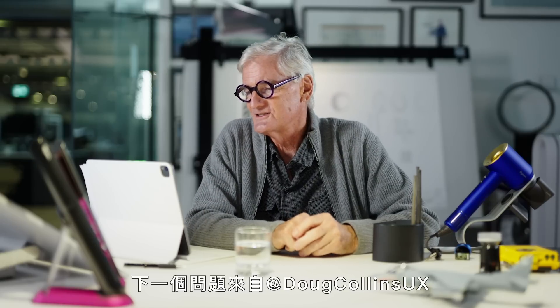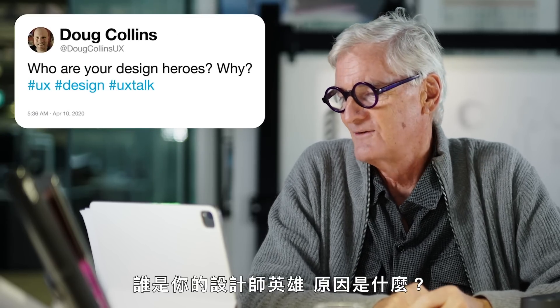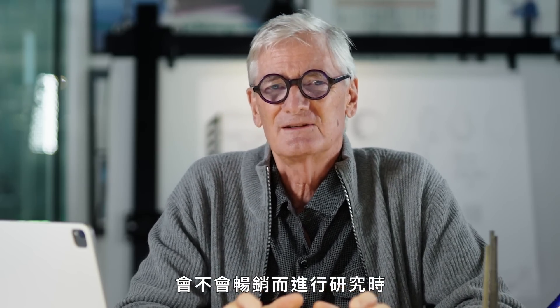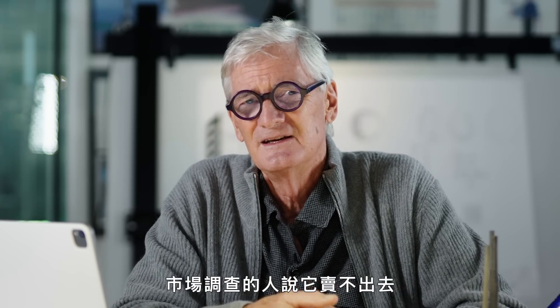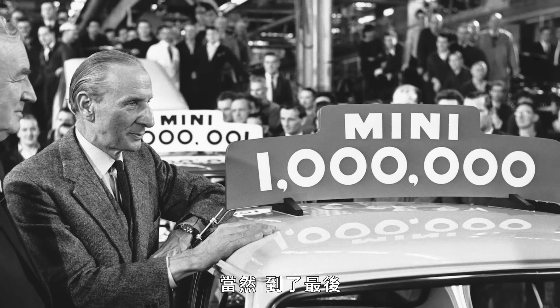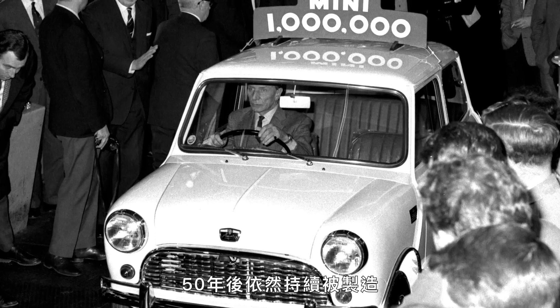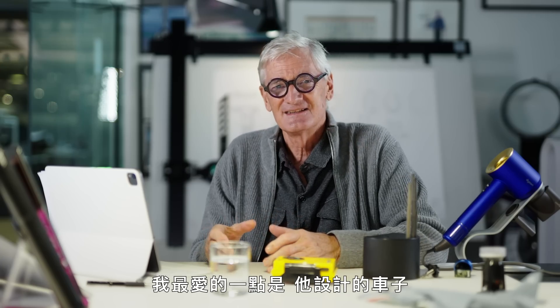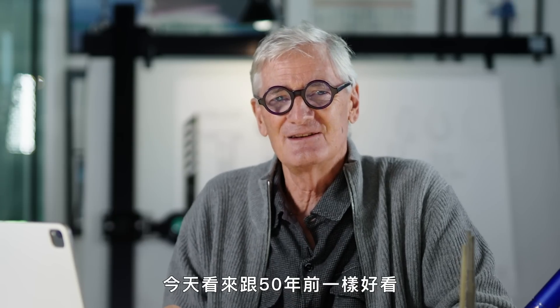The next question is from Doug Collins: who are your design heroes and why? One of my design heroes is Alec Issigonis, who designed the Mini. What I really like about the Mini — which is also true of the Walkman — is when they did some research to find out whether the Mini would sell, this tiny car, only 10 foot long with tiny wheels, the market research said it wouldn't sell. Nobody would want a car with silly little wheels like that. It was just too small. Of course, ultimately it became one of the best selling cars in history and was still being made 50 years later.